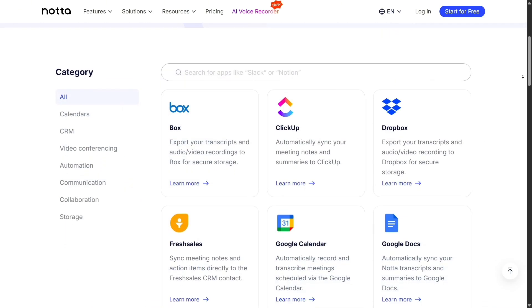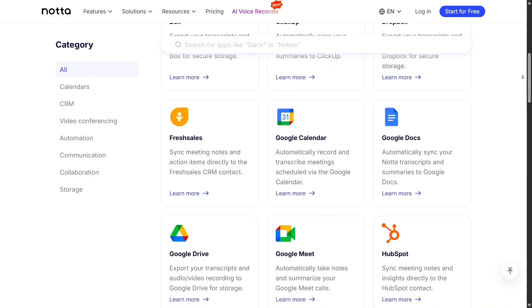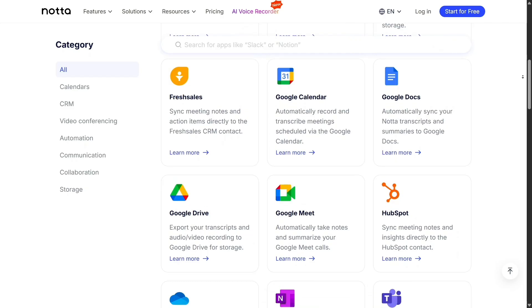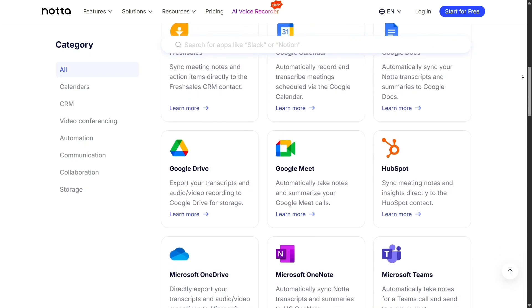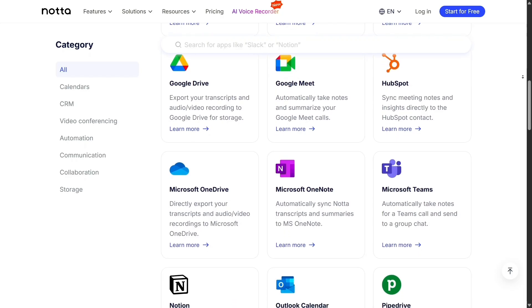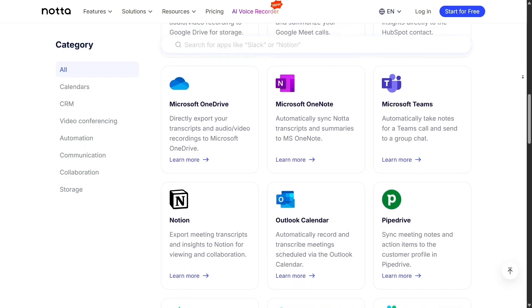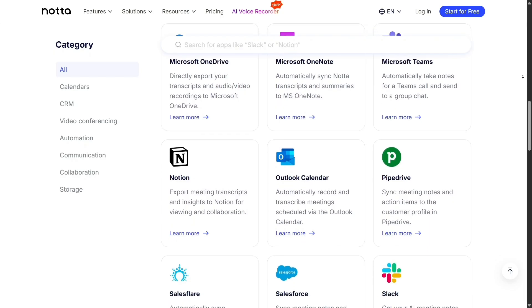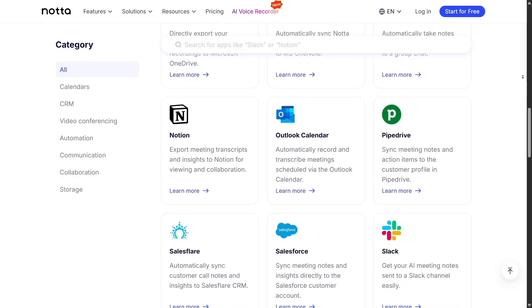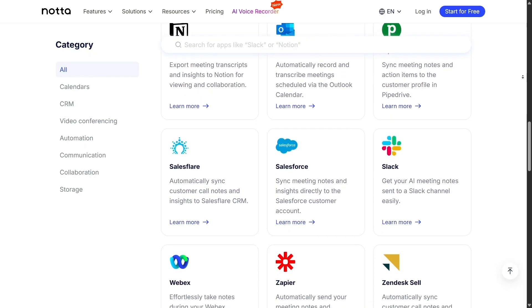To sum up, if you're looking for a transcription tool that's fast, accurate, and smart, Nota is definitely worth trying. It's ideal for business meetings, online classes, interviews, and even content creators who want to repurpose spoken content into written form. Otter.ai is still great, but Nota feels like the next evolution, with stronger language support, smoother integrations, and more automation power.